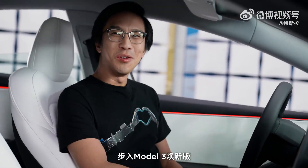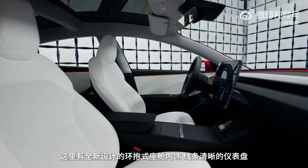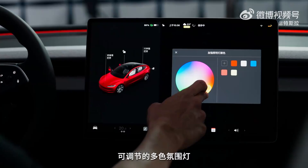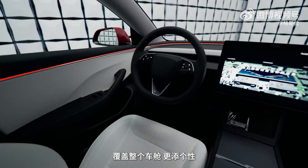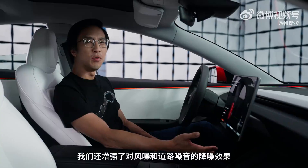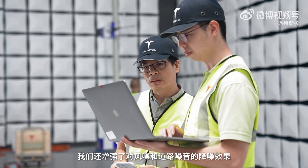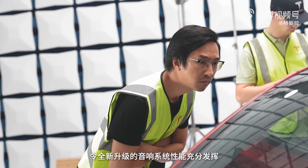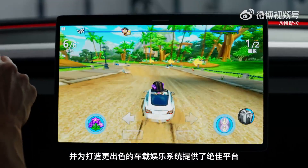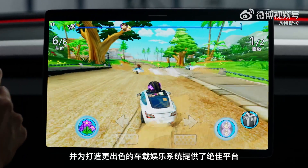Here we are inside the new Model 3. There's a fresh new look in the interior, clean lines on the instrument panel, and we've added customizable RGB accent lights all around the cabin. We've improved noise reduction, both from wind noise and from road noise, which allows the newly upgraded audio system to really shine, and gives us opportunities in software to create awesome entertainment experiences.